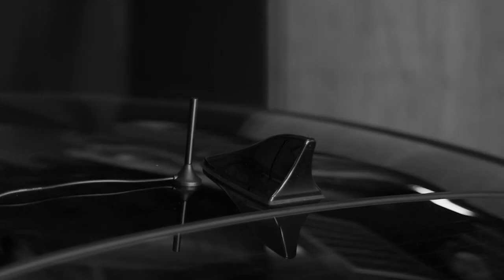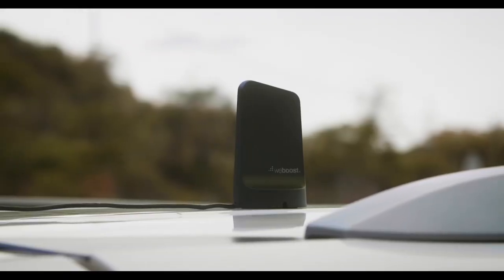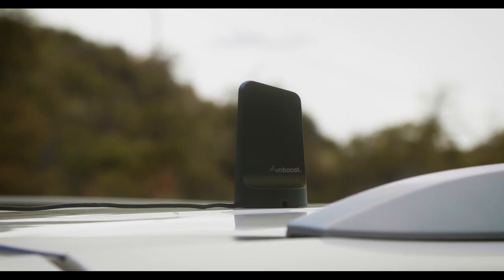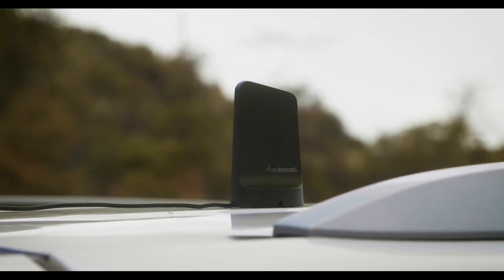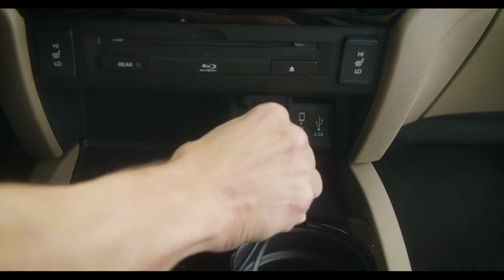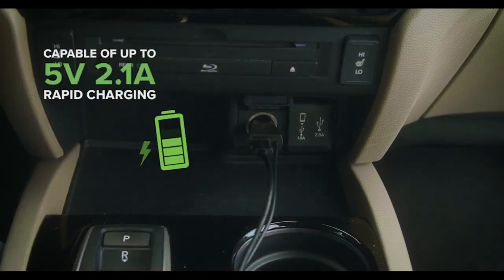All WeBoost products continue to support the most recent 5G technology, allowing them to work smoothly within a 5G network to give the greatest cell signal available. The wonderful thing about this device is that it includes a rapid charging USB-A cord for charging your mobile device while on the road.